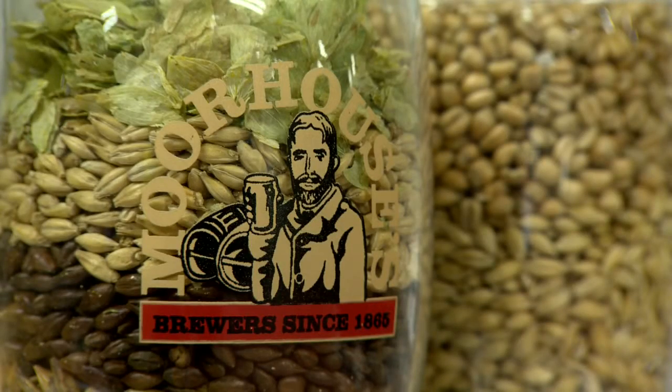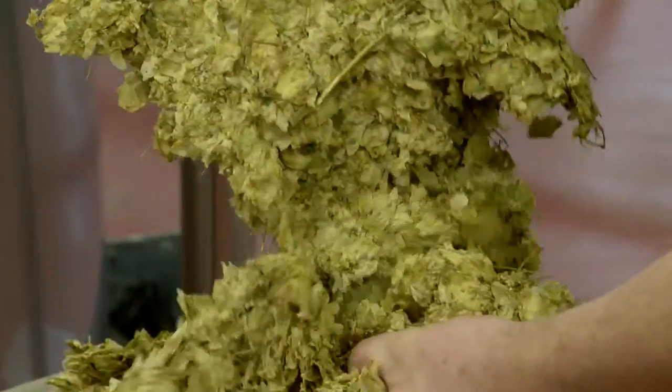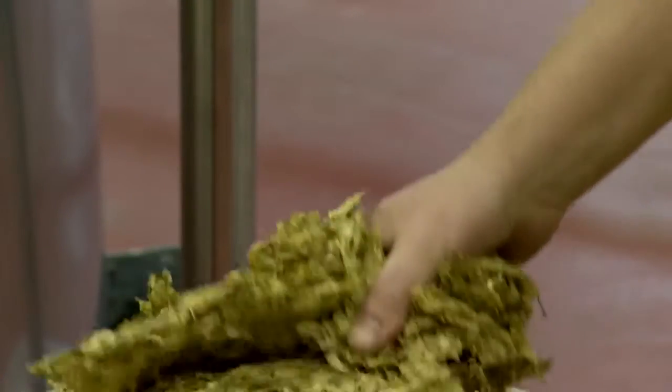The brewing process of producing cask ale is very traditional — in fact it's quite ancient — and all the processes we use here we have done since the day we started brewing. We bring raw materials in the form of malted barley from North Yorkshire, hops from Hereford or sometimes Kent, our water comes from the Lake District, we use sugars and our own yeast, and that's all we do to produce championship winning beers.